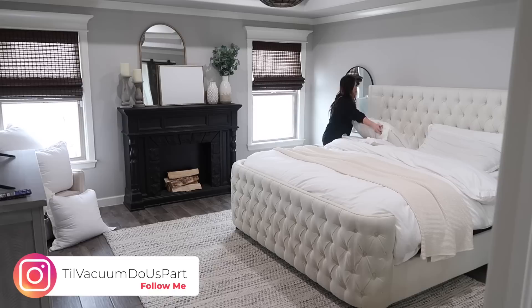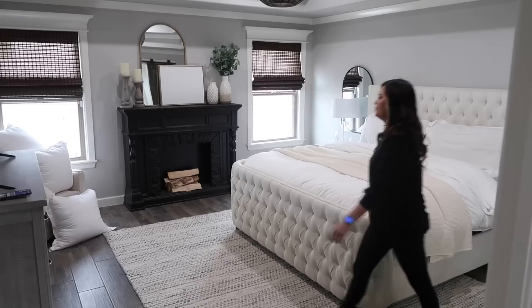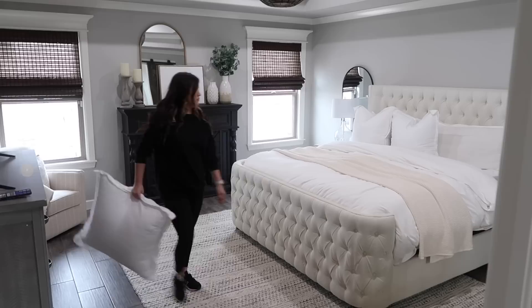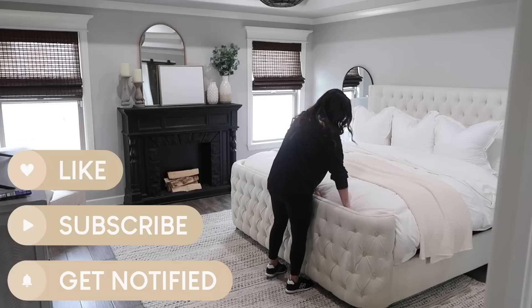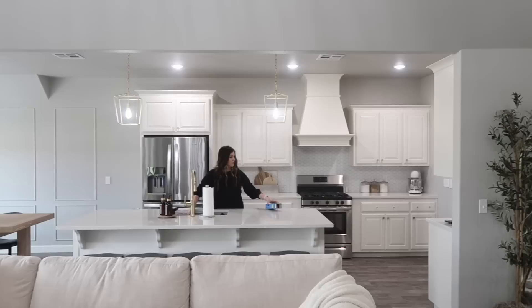Hello guys and welcome to Till Vacuum Do Us Part. We're jumping straight into today's video — this is going to be just a really realistic clean with me. Some days there's more cleaning than other days, but I feel like this is a normal cleaning day where I didn't have tons of deep cleaning to do, but I also didn't just have to pick up a few things.